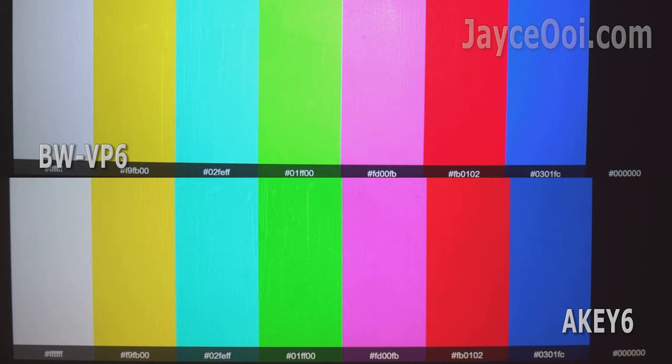As for colour, both of them are outstanding — vivid and accurate colours. AK6 is slightly warmer due to my calibration, and VP6 does have slightly more colours.